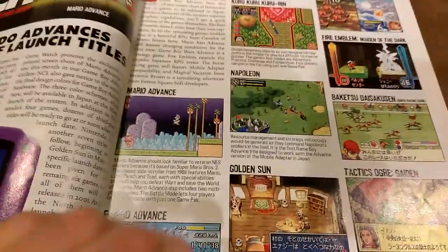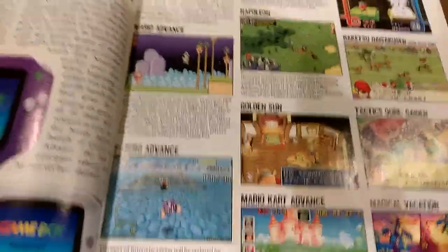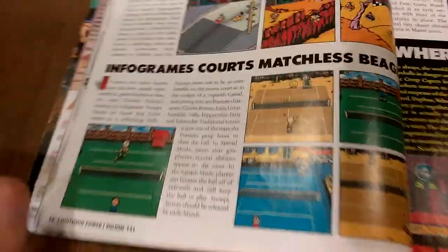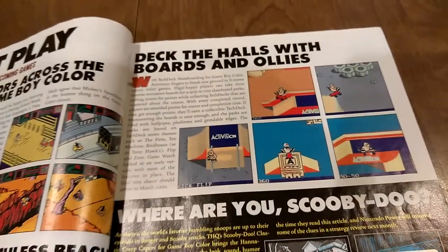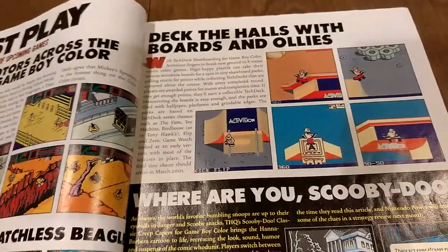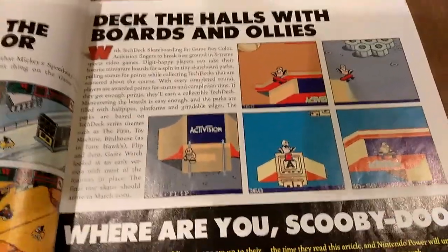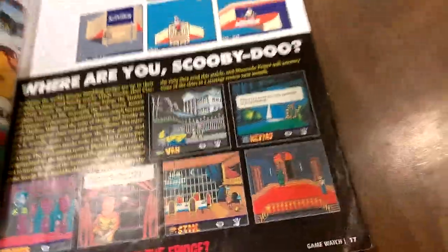There are other games here that we never got outside of Japan, like a horse racing game. This was also the first time I ever heard of Tactics Ogre and Golden Sun. Magical Vacation is a game that didn't leave Japan, if I'm not mistaken. I also see some familiar games like Mario Advance and F-Zero, which turned out to be Maximum Velocity. Then there are previews of upcoming Game Boy Color games — we've got Snoopy Tennis, which supposedly was pretty good. One interesting thing about reading these magazines is seeing games that aren't that great and that you really don't hear anybody talk about, like Tech Deck — just interesting to see a presentation for them.